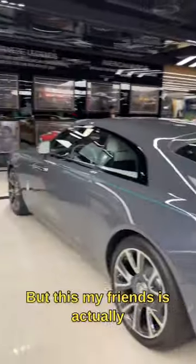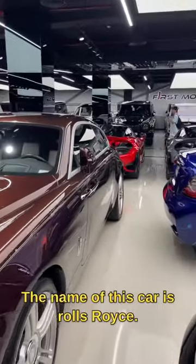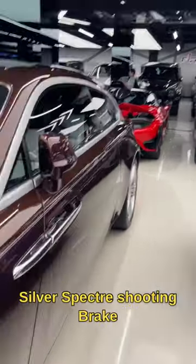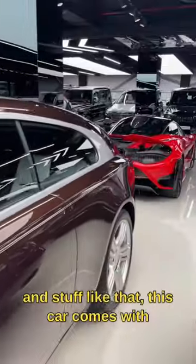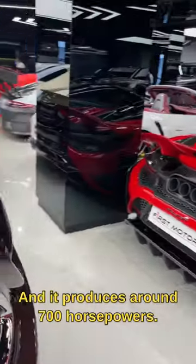Alright guys, so this is not a normal Rolls-Royce. This is a normal Rolls-Royce, but this, my friends, is actually a Rolls-Royce brake station wagon. The name of this car is a Rolls-Royce Silver Spectre shooting brake. It's a one-off, and if you're talking about the power figures, this car comes with a twin-turbocharged V12 engine and it produces around 700 horsepower.